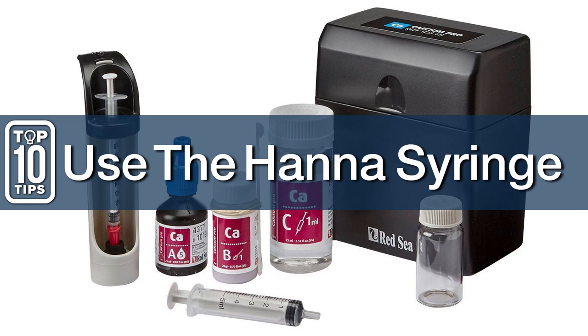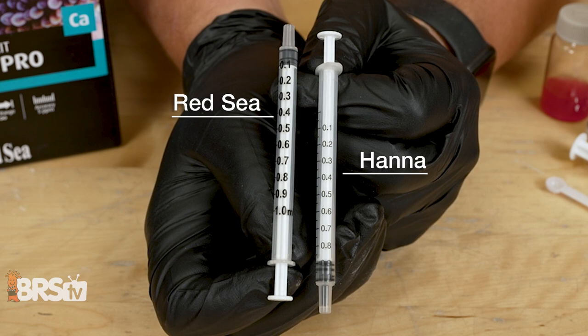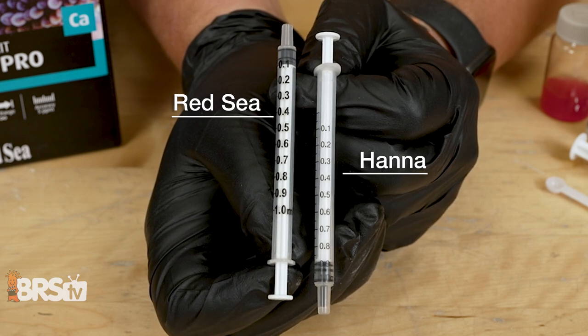Number seven: use the HANA syringe for reading measurements instead — so no more math. What is actually used is how much is left, and when the color changes, you have your reading.